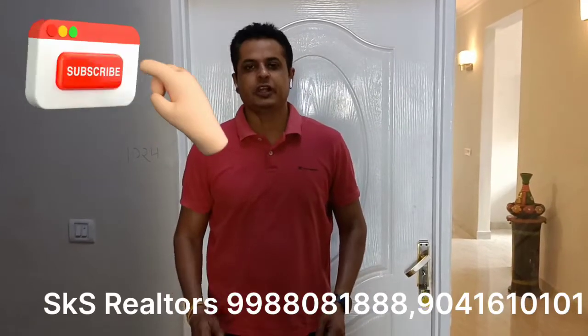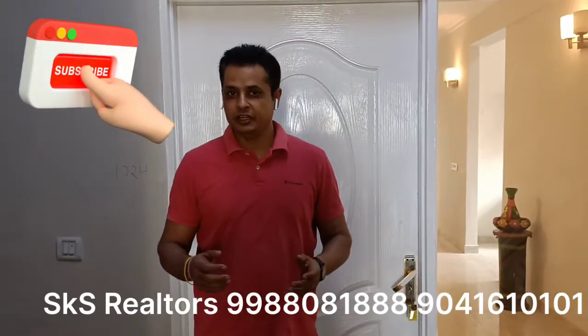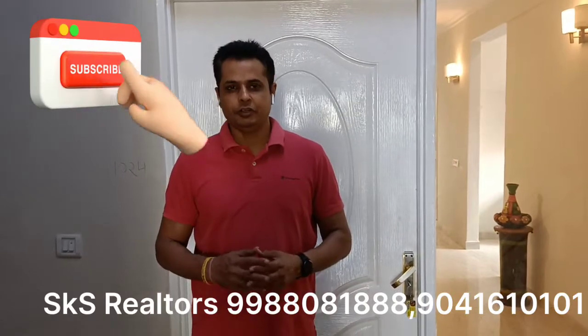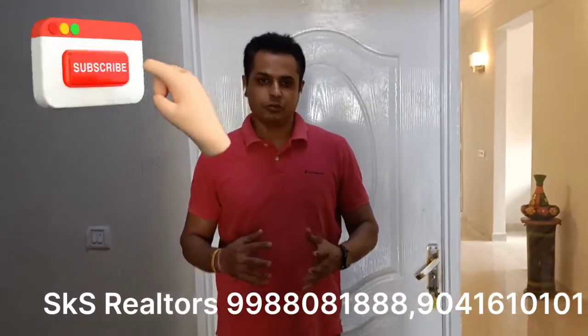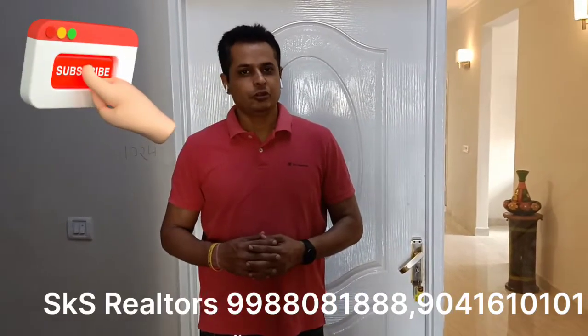Let's go friends, this is Swagata, and this is your channel and my channel. This is a residential property. Today we will see the 2BHK flat.